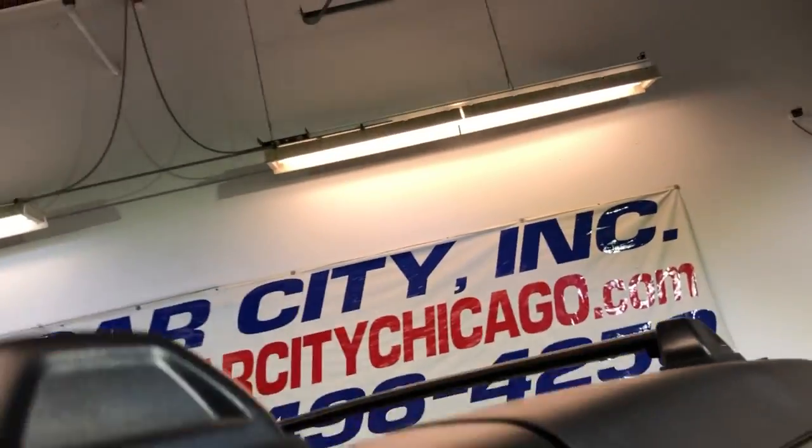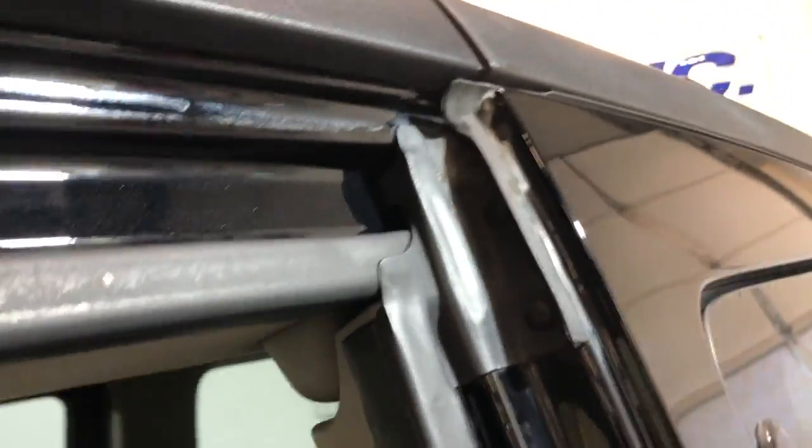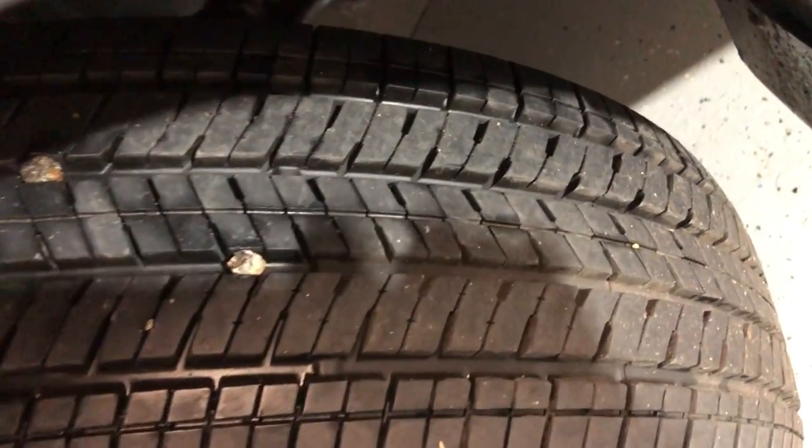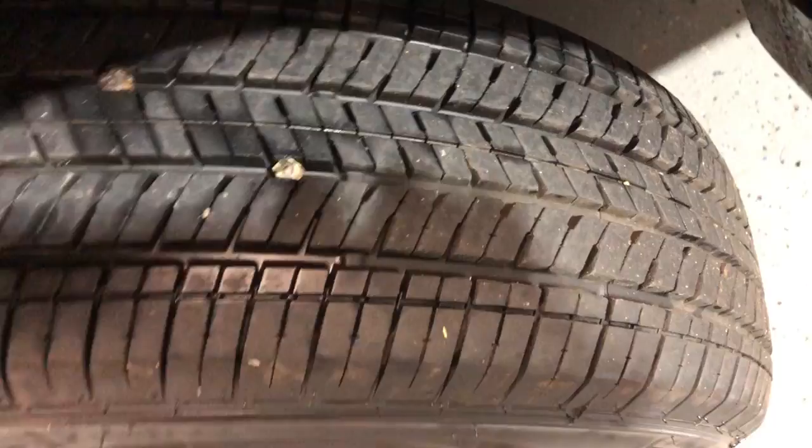Let me go ahead and open the hood to show you under the hood as well. Nice and clean under the hood. Beautiful looking body — alloy wheels, and very nice all-matching Bridgestone tires. They're in great shape with lots of tread left.